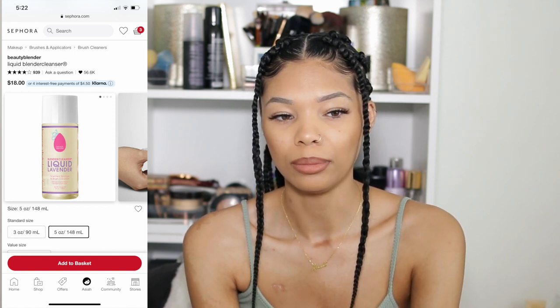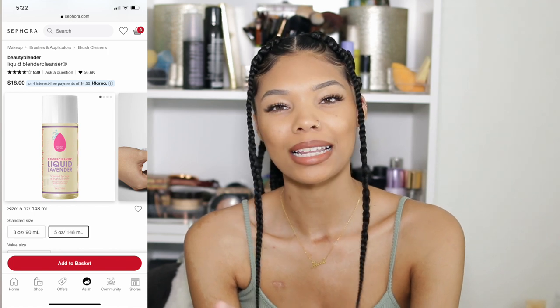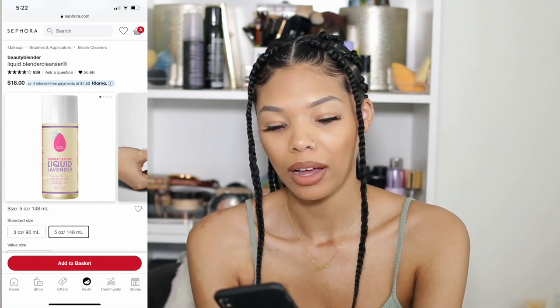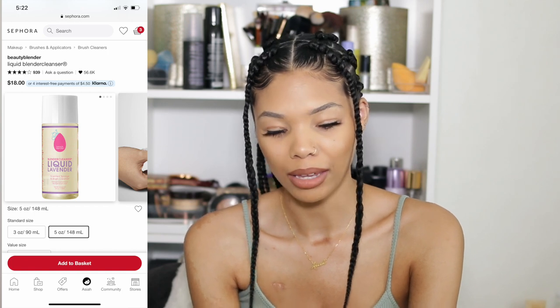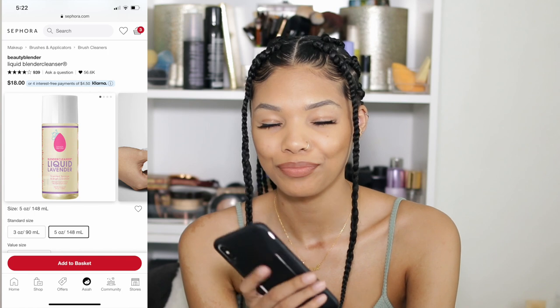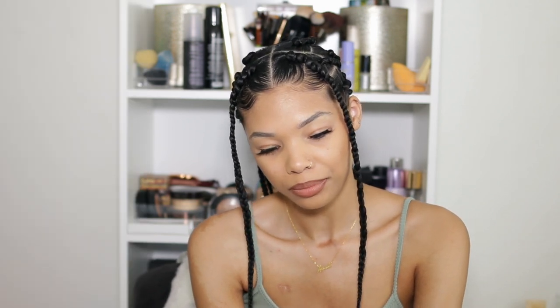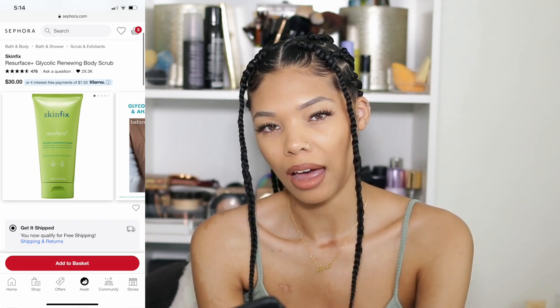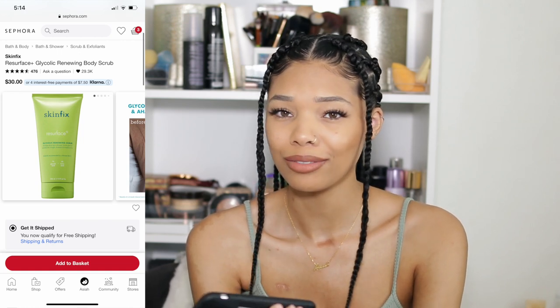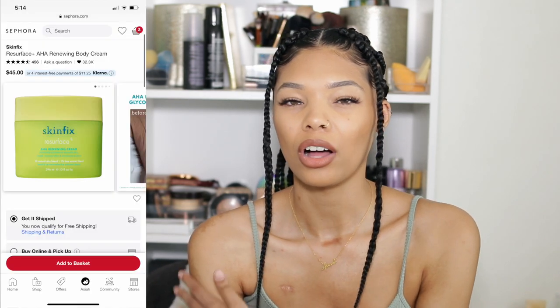I usually just use face wash to clean my sponge, but I had a sample of the BeautyBlender liquid cleanser and it cut my time in half. I'm also looking at the SkinFix resurfacing glycolic renewing body scrub — I've been trying to get more into body care and I just want to feel soft. I've seen some people talk about SkinFix recently, so I wanted to try that and maybe their all-over body cream.